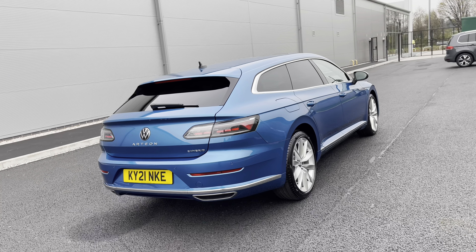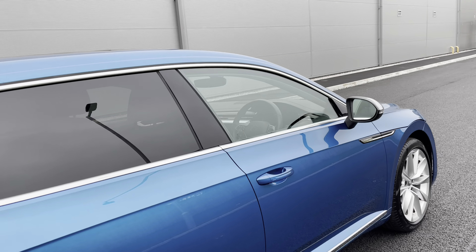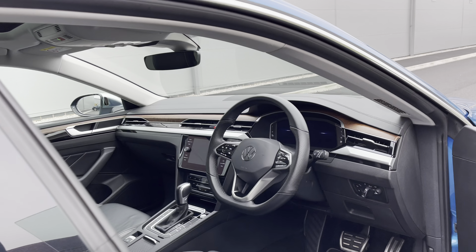You can close the boot automatically by just pressing the button on the top. The car has had just one previous owner, so you can be rest assured it's been well maintained during its life cycle.